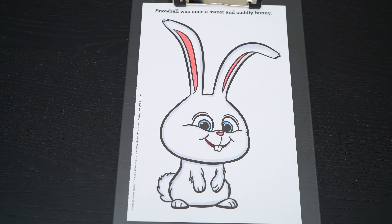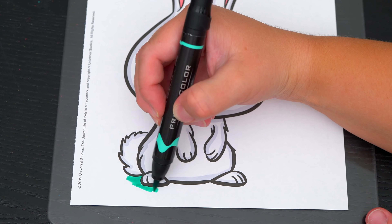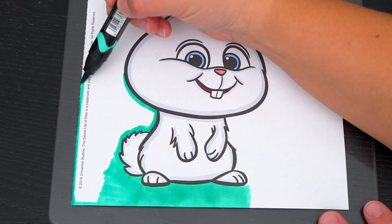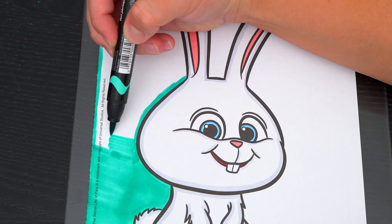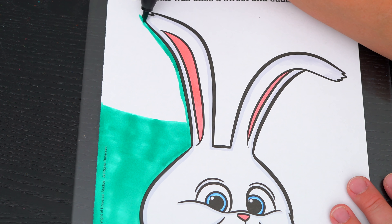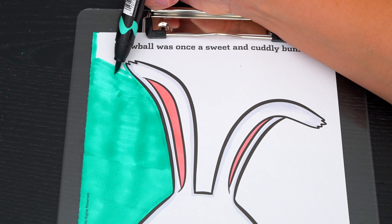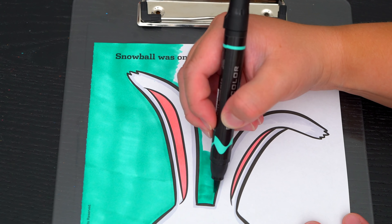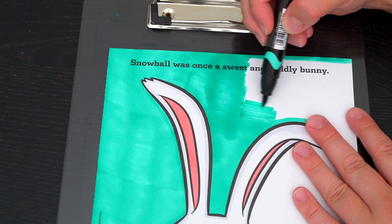Okay, now I'm all finished coloring in Snowball. So adorable! Now lastly, let's color in the background behind him a light greenish blue. Let's color in the background.